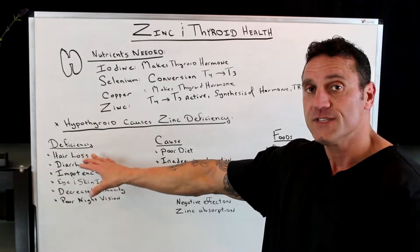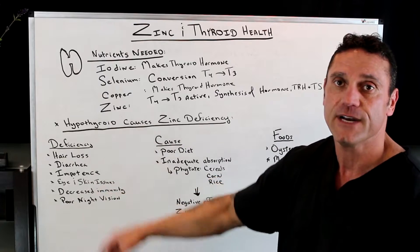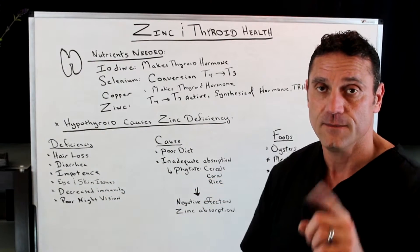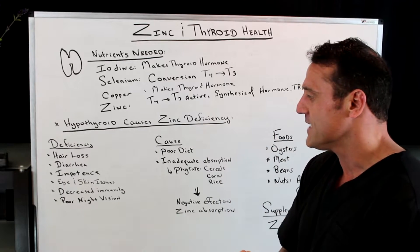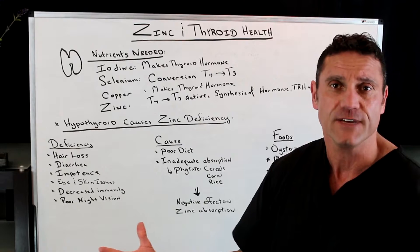The deficiency of zinc presents with these symptoms: hair loss, diarrhea, and in men, impotence could be zinc deficiency. Eye and skin issues — dry skin, poor eyesight — decreased immunity where you're always getting sick, and poor night vision.